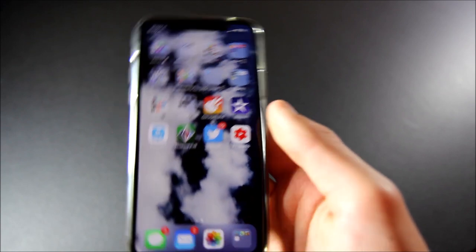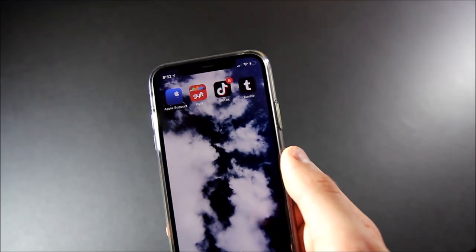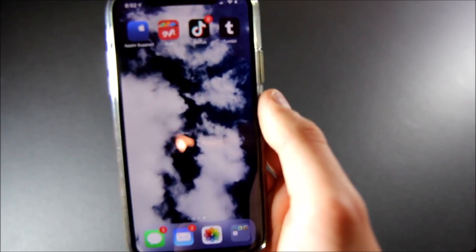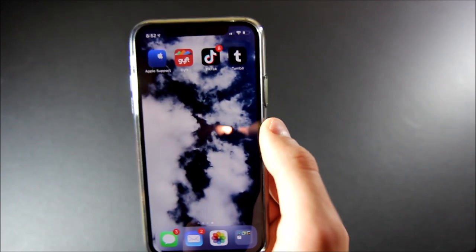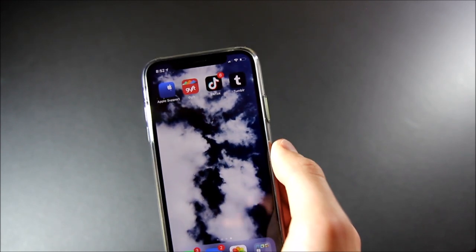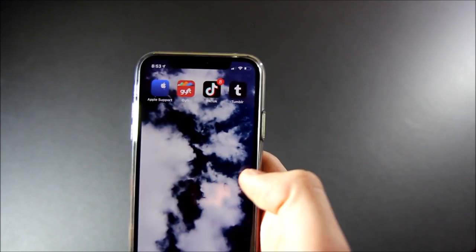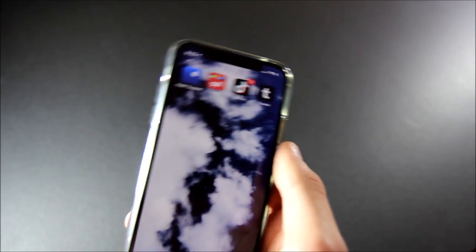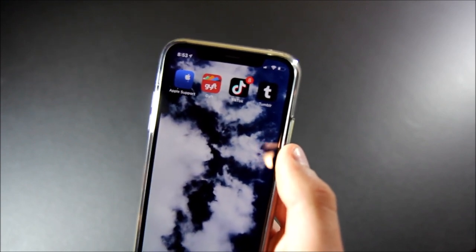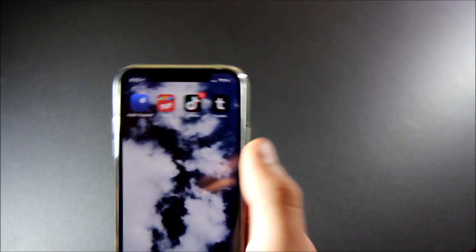On this last page, these four apps are temporary. I am going to be buying an iPhone 7 Jet Black, and these are four of the apps I want to install on that device only. So once I get that device and install these apps, they will be taken off of this phone. I have Apple Support, Gift — which is a gift card app where you can put in your plastic gift cards and make them digital — Musical.ly, I know it's not called that anymore but I will always call it Musical.ly, and finally Tumblr.